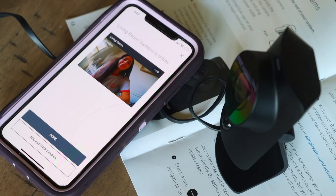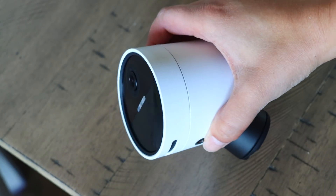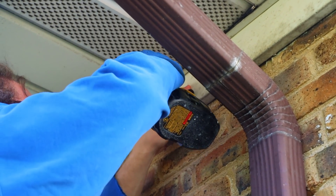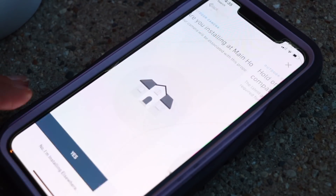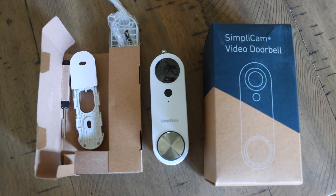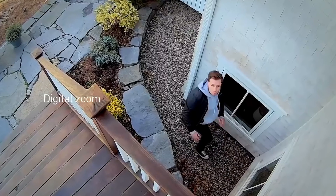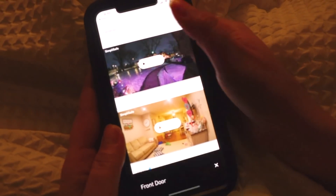Everything you need to control your system can be done through the SimpliSafe app, from arming your system to checking your cameras. The wireless outdoor security camera is so easy to install — all you have to do is drill the camera base outside your home and place the camera right onto the base. It has an easy-to-remove chargeable battery and doesn't need an outlet, so it can go anywhere. A bonus is how long the battery lasts. Between the wireless outdoor camera and video doorbell camera, I feel very protected. I like being able to wake up in the middle of the night and see what's going on outside my house just by opening the SimpliSafe app.